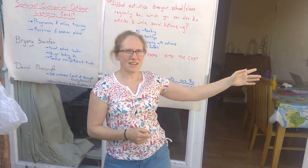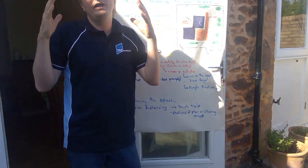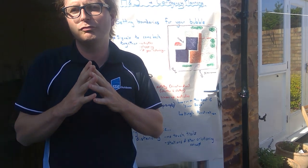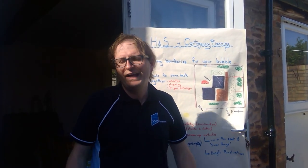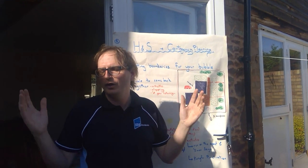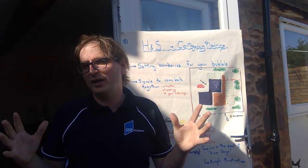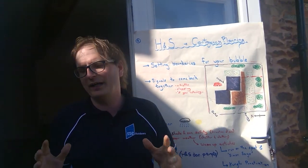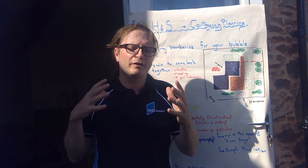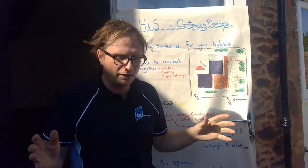Generally speaking, people think outdoor learning is radically different to learning which might happen in a classroom, but really it's just learning. The same concepts of learning apply indoors and outdoors. One thing you do need to bear in mind is there are a few more considerations in terms of managing risk and some health and safety concerns, particularly in relation to COVID-19 and contingency planning.